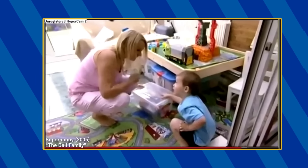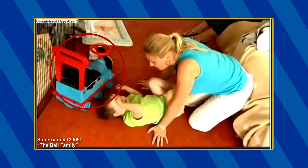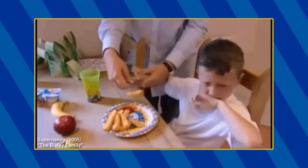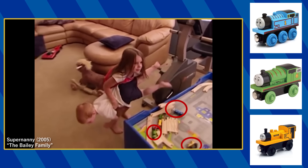In the UK show, a Brendam Docks electric play set, a Push and Go Thomas, and a Ride-on Thomas can be seen in the Ball household. We also see an RG Mitchell coin-operated Thomas and Thomas plates during the visit to the Bixley household. And in the US show, a Wooden Railway Thomas, Percy, and Duncan can be seen in the Bailey household.